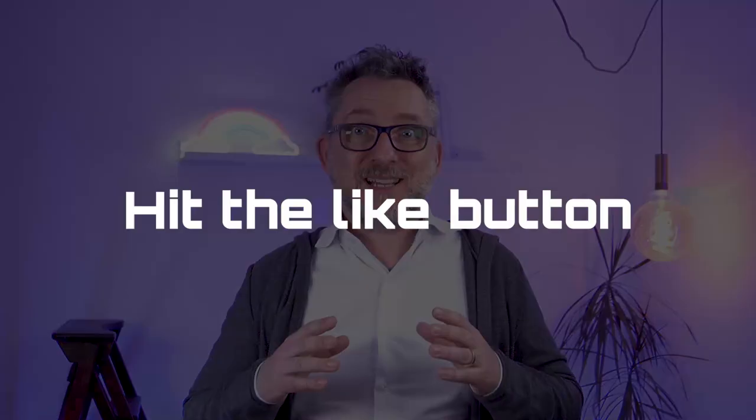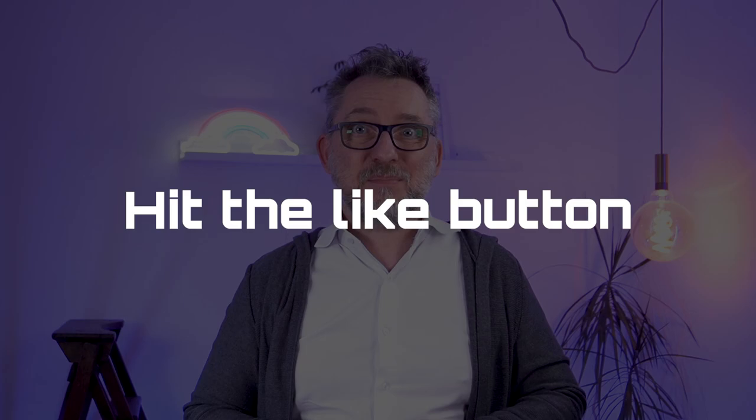After a good half an hour in the shop, I made my choice — I'll reveal it to you in a minute. I pay and I take it home.